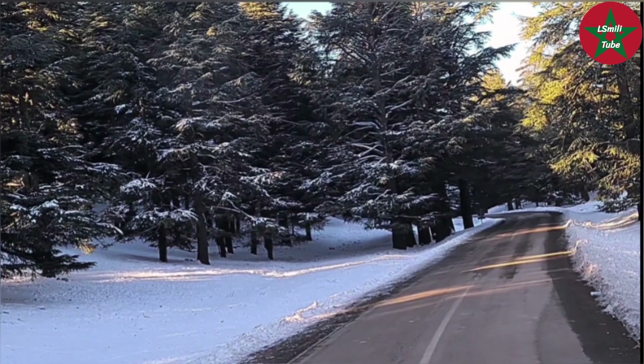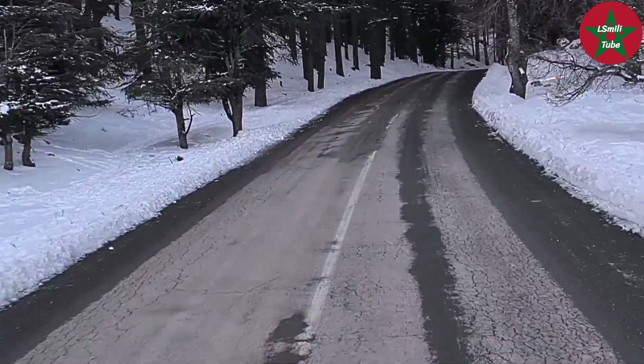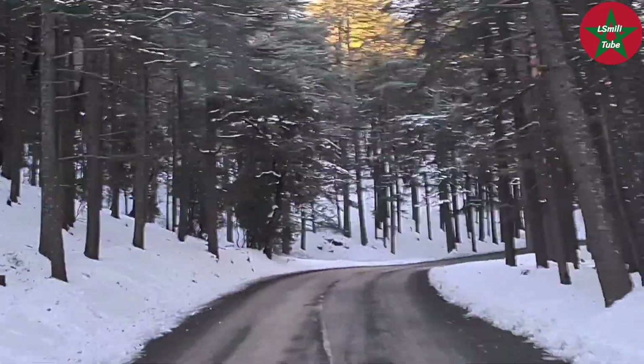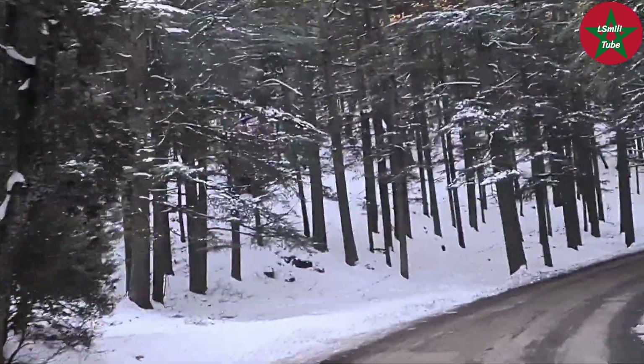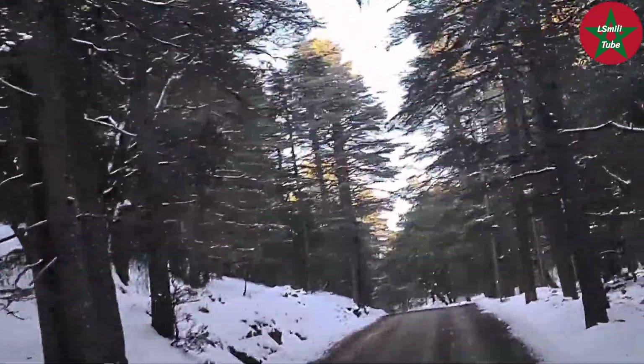Hello and welcome to my channel. In this video, as I am crossing the Atlas cedar forest in the Middle Atlas in Morocco, I would like to talk about this tree. Please enjoy the view of this elegant tree and also the snow which has recently fallen.